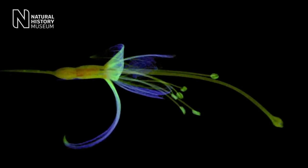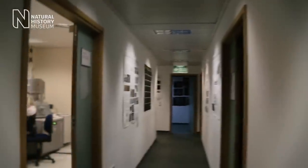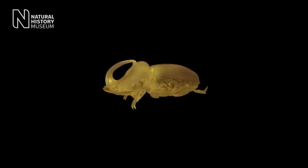With new scanning techniques you can look at a fossil, a flower, a mineral, or something that you don't want to cut open necessarily. But with these new techniques you can cut it open virtually.